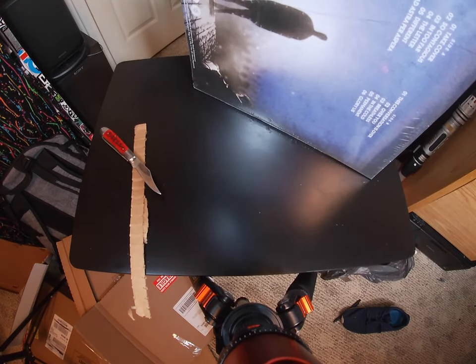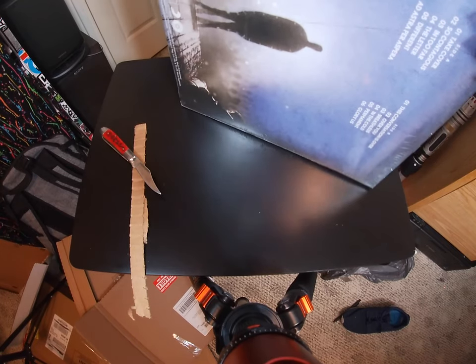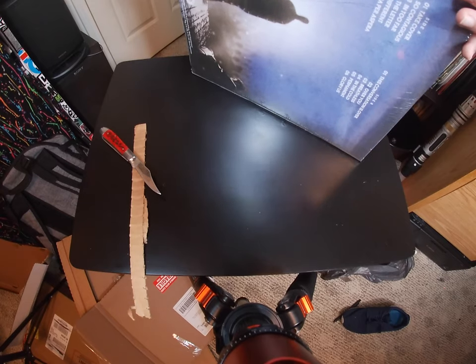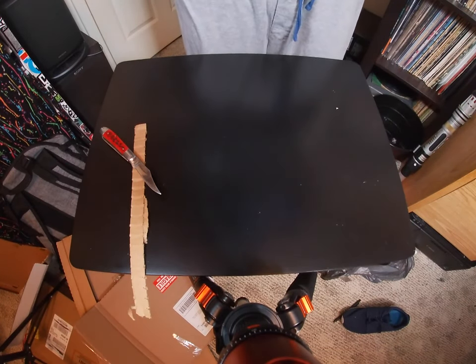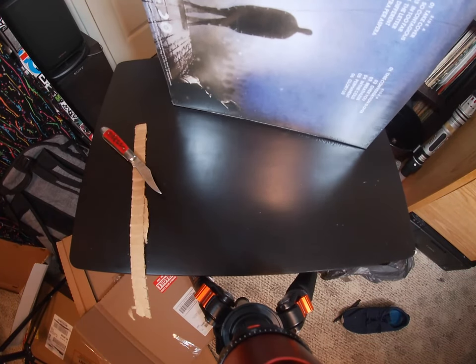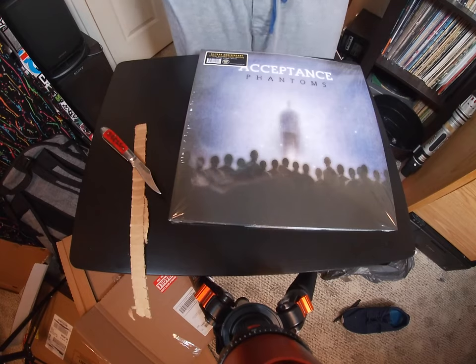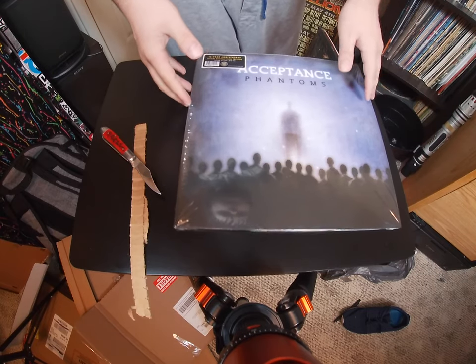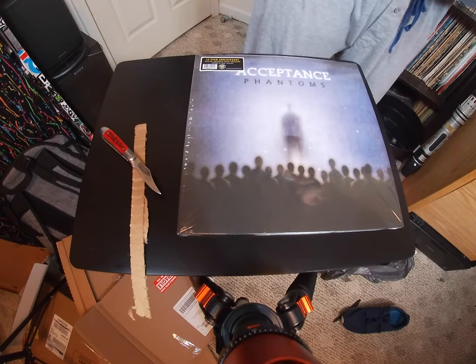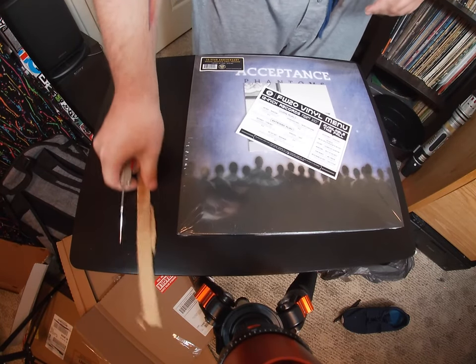And this is from the third run of the pressing. But like I said, I figured I'd go ahead and open up this one because my buddy wants me to listen to it, and I am curious about it. So I figured I would give that a listen and I'm just going to keep the other one sealed — no point in keeping two sealed.